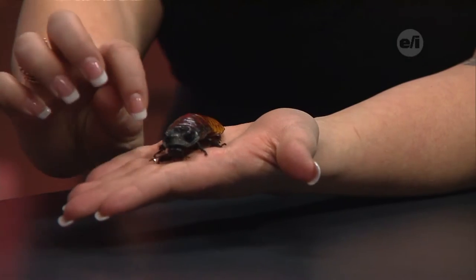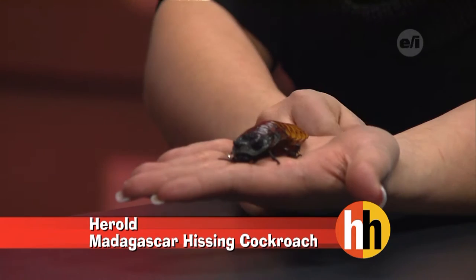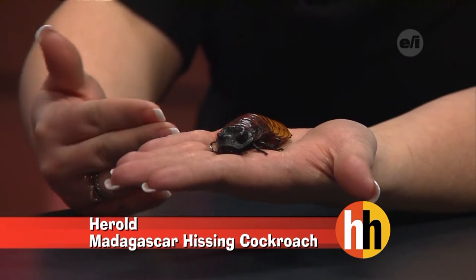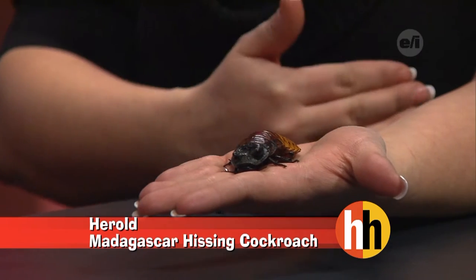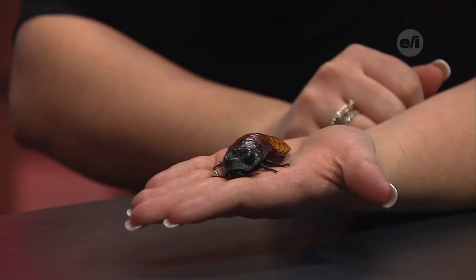So how can you tell if it's a male or a female? With the males, they have a prominent horn on the top of their head — you'll notice these two big bumps right here. They use them in battles to show dominance between males. So the bigger the horns, the better. They actually fight — they do fight.